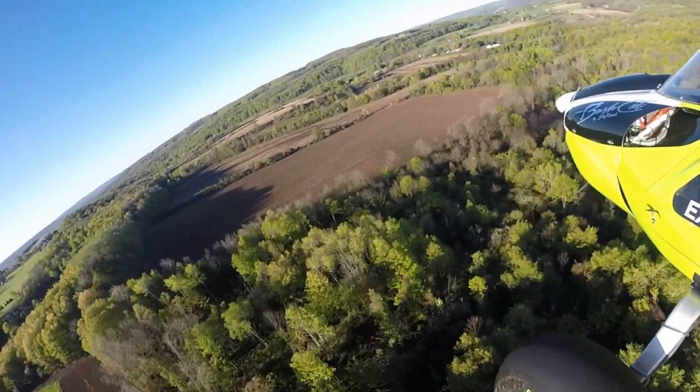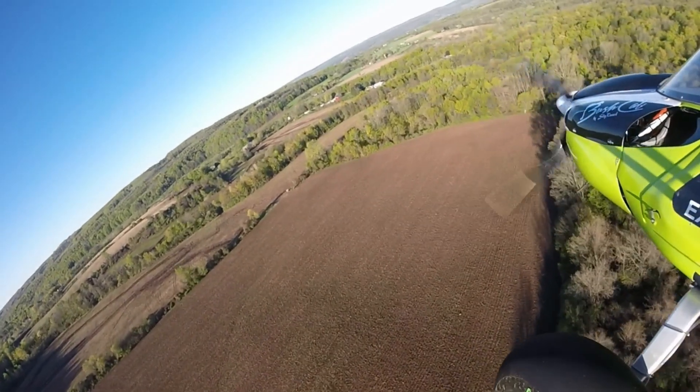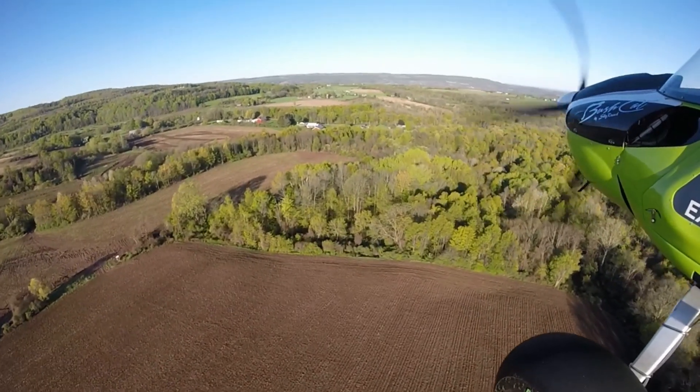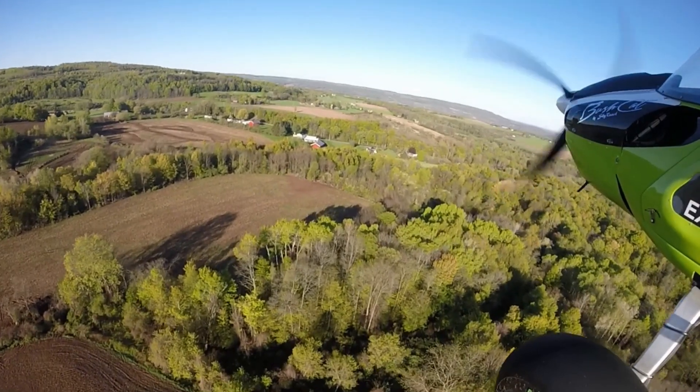Out away from all of the houses to get a closer look at the tree line — always cognizant of the Trent Palmer situation. Always want 500 feet from any building or person or anything. So always safety, always a concern.